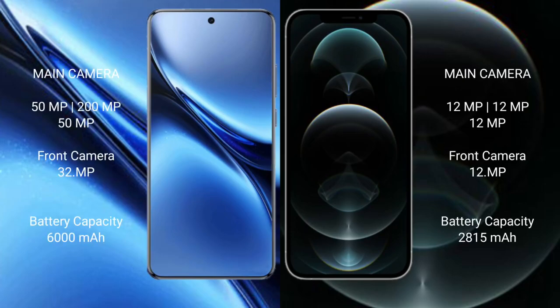Vivo X200 Pro features a rear triple camera setup: 50MP main, 200MP telephoto, and 50MP ultrawide, with a 32MP front camera. iPhone 12 Pro features a rear triple camera setup: 12MP main, 12MP telephoto, and 12MP ultrawide, with a 12MP front camera.